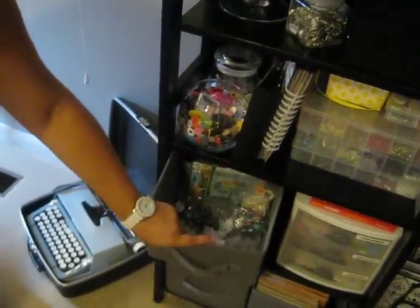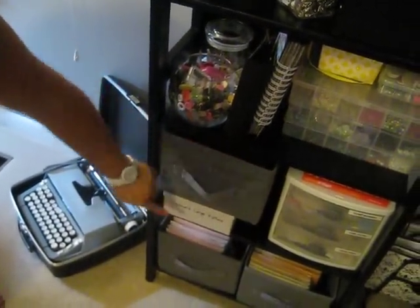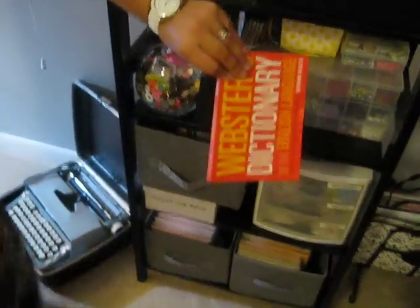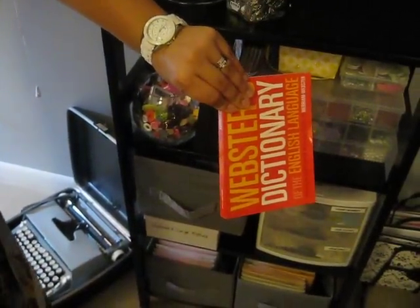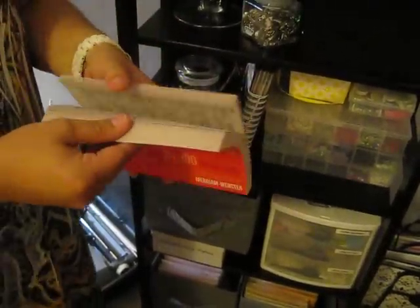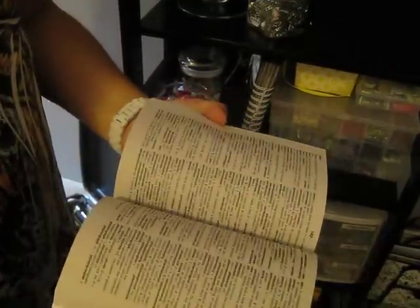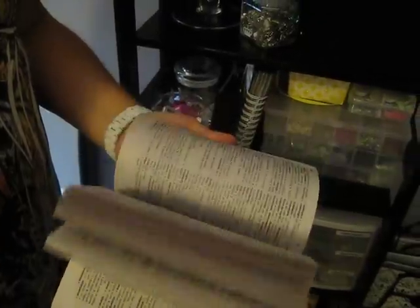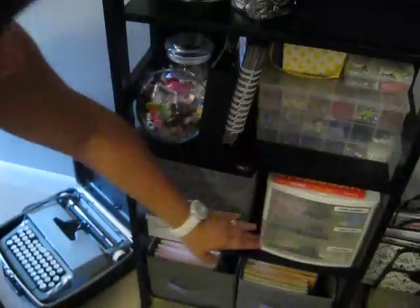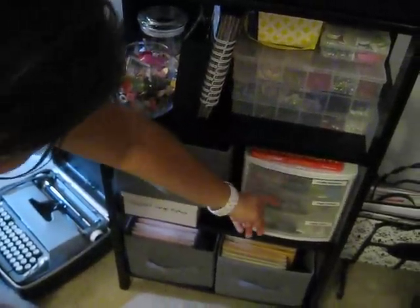In here I have some miscellaneous large chipboard alphabets. I found this dictionary at Target in the dollar section — it's back to school — but I'm not going to use it to look up words. I'm going to use it to cut up. So for a buck, head out to Target and get yourself one of those. And then I have this little drawer system with chipboard, die cuts, and rub-ons.